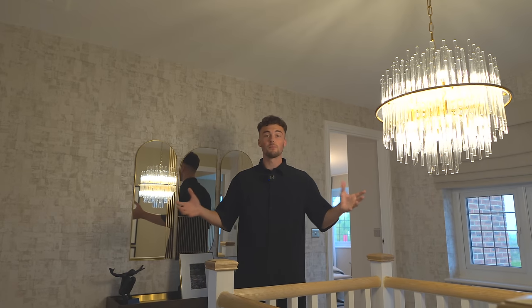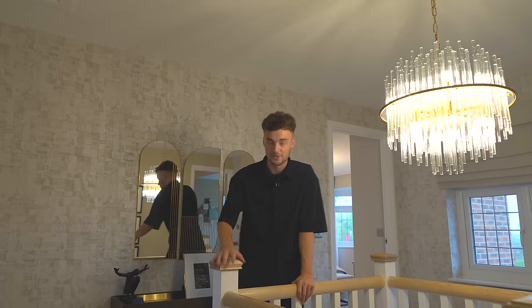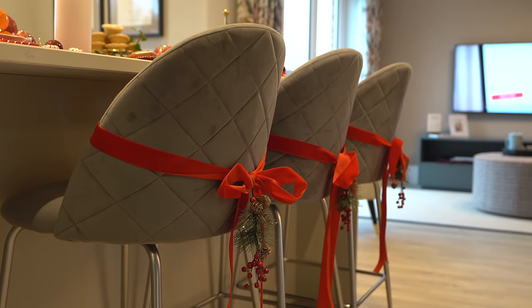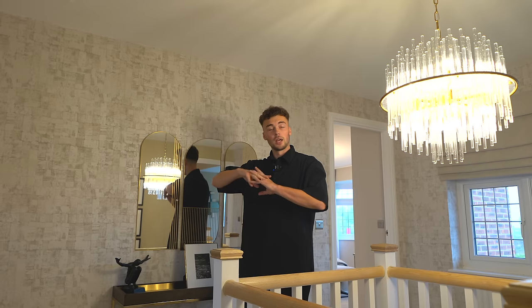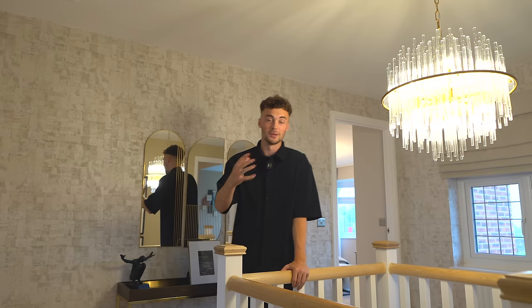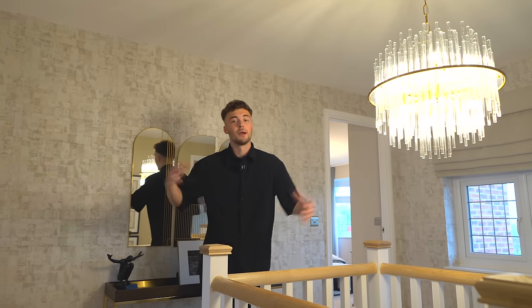Let's head back out to the landing for one last look at this staircase, because it looks great. I hope you've enjoyed this tour of the Redrow home and been inspired by all the Christmas decorations. If you'd like more information, hit up Redrow in the description — the links will be there to get even more inspired this Christmas. Make sure to like and subscribe, and leave a comment below with your favorite room downstairs and upstairs in terms of Christmas decorations.